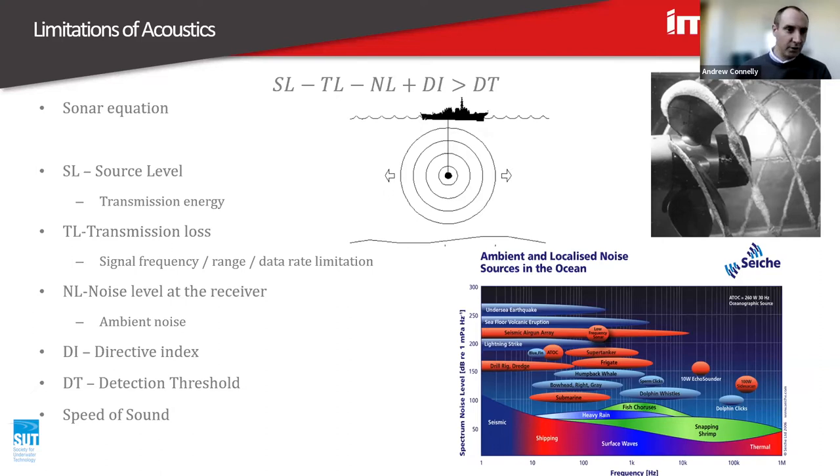Another cause of transmission loss is sound absorption through the water. Higher frequencies tend to be absorbed more readily than lower frequencies through the water. So for long range acoustic systems, we stick to the lower frequency range of the spectrum. Noise level at the receiver is also a factor due to ambient noise — if you're trying to have a conversation with somebody and someone is shouting in your ear, there's a high level of ambient noise and you're going to have trouble detecting what the other person is saying.